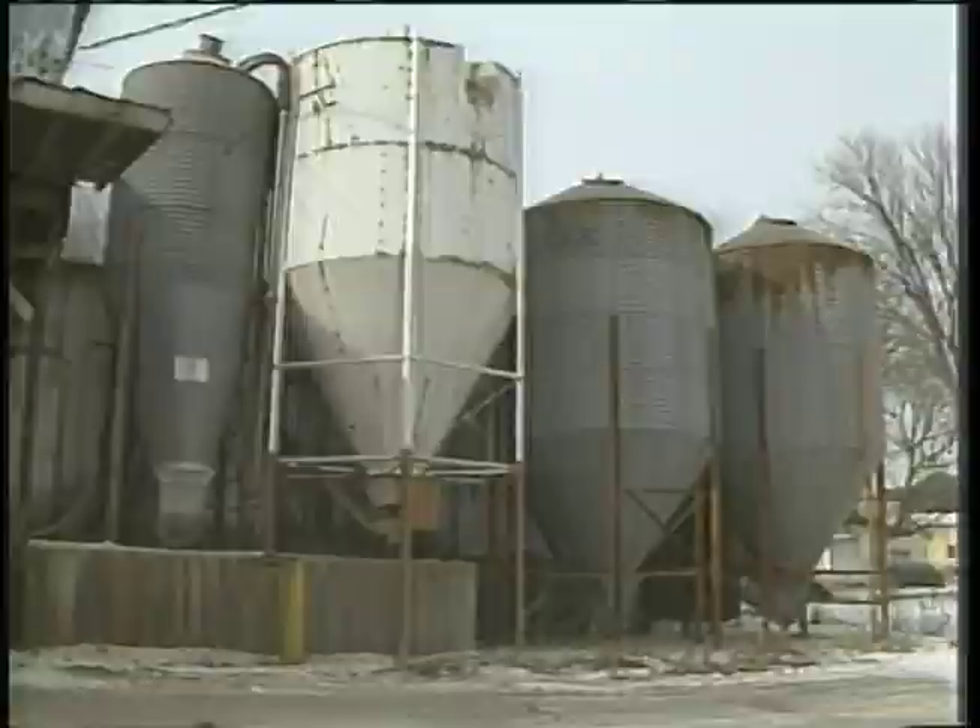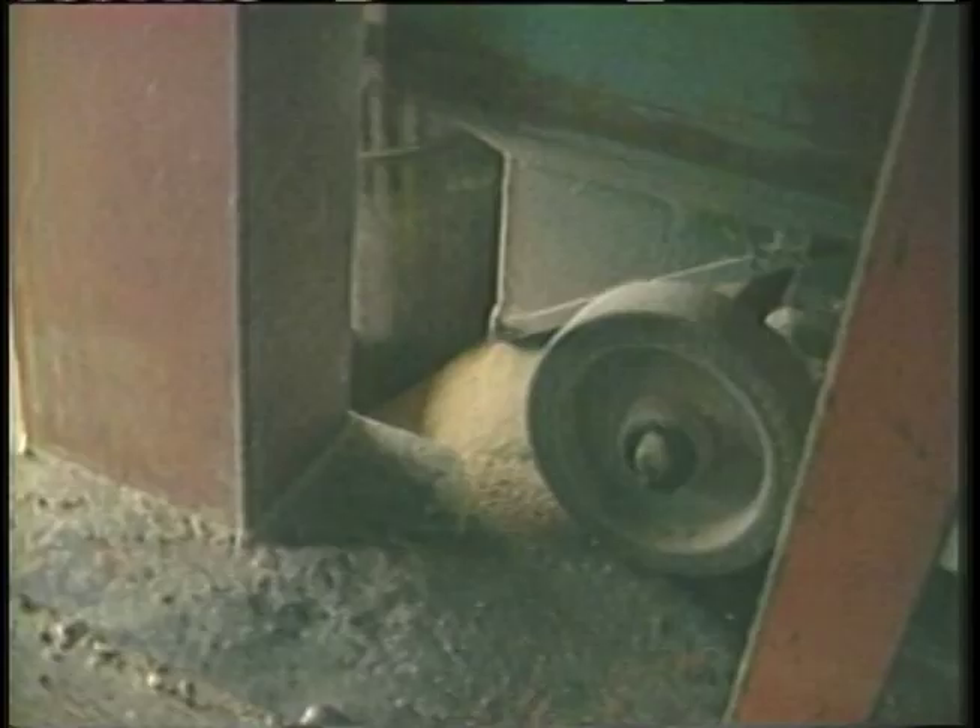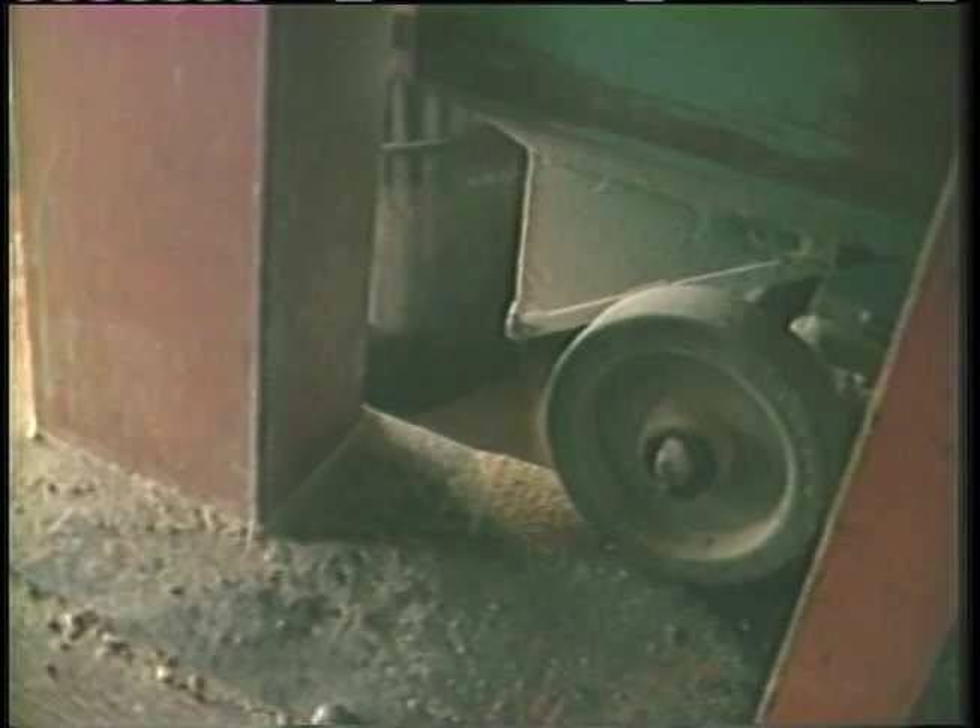Could you explain the process the feed goes through? Well, we just ground a load of feed out here. The corn is weighed through the scale and dropped into the grinder. The grinder grinds it up and blows it into the mixer. Then they use the weigh buggy scales to go back and get the protein and the supplements and mix it into the mixer. They're mixed together along with any vitamins. After it's thoroughly mixed, you load it into the bulk truck.